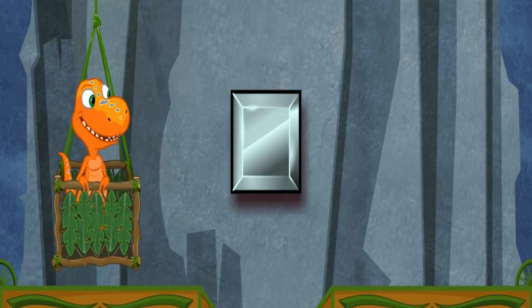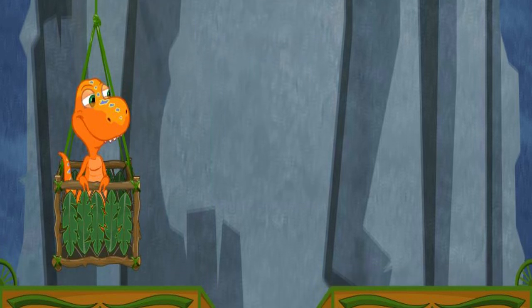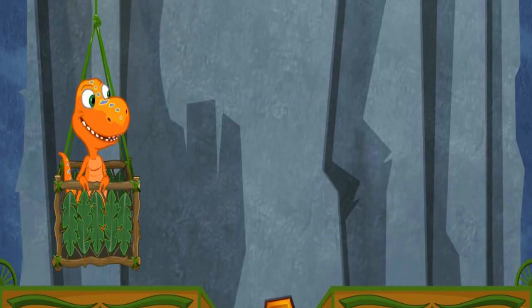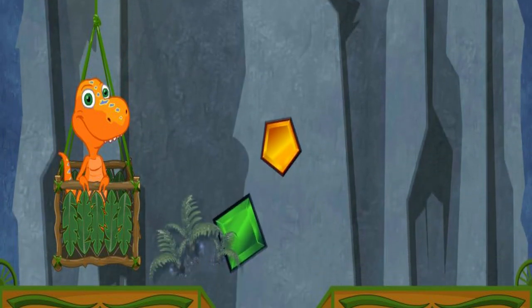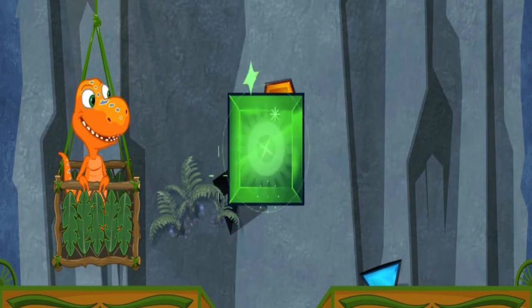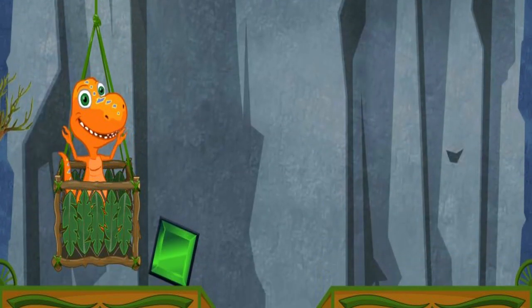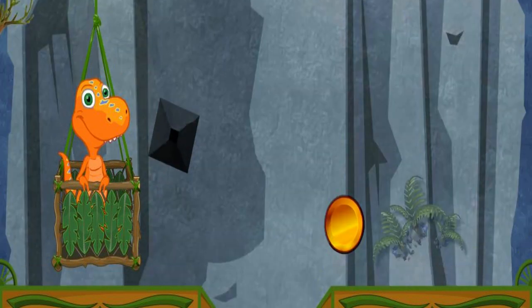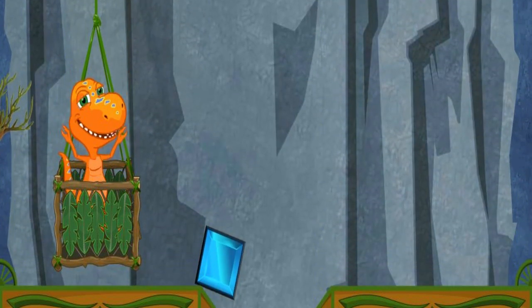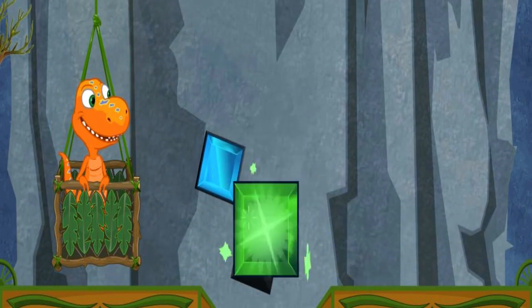This cave has some really colorful squares in it. A square has four sides: one, two, three, four. Let's collect some matching squares for the conductor. Look for a green square! Yay, that's just the color square I was looking for. Look for a green square! Yay, that's just the color square I was looking for. Look for a green square! Yay, that's just the color square I was looking for.